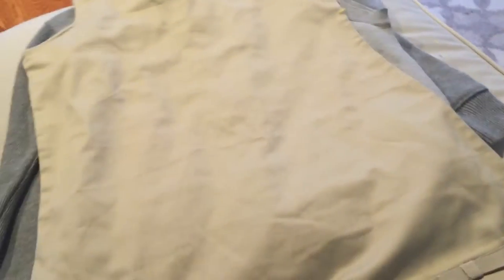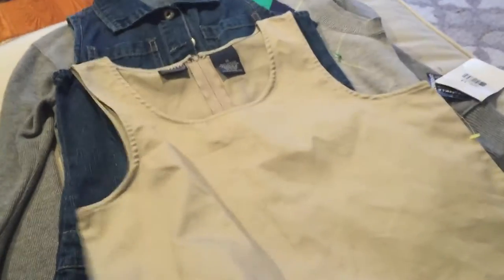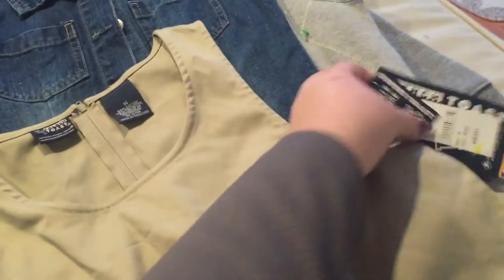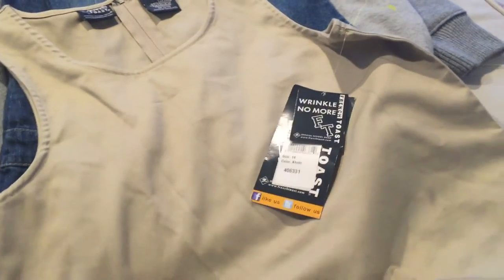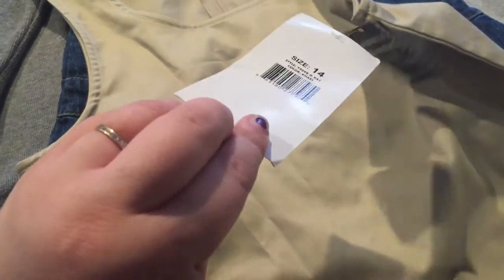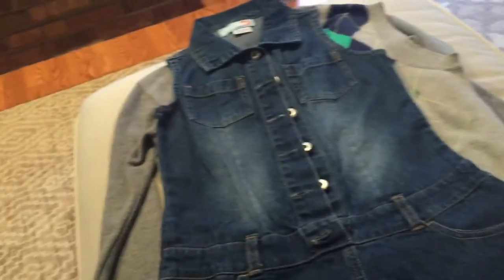The next thing I picked up was this uniform dress by the brand French Toast, which makes a lot of school uniforms. It is a size 14, which is too big for Kaylee right now, but it is new with tags and for $2.92 I couldn't pass it up. We can just put it away until it fits her.